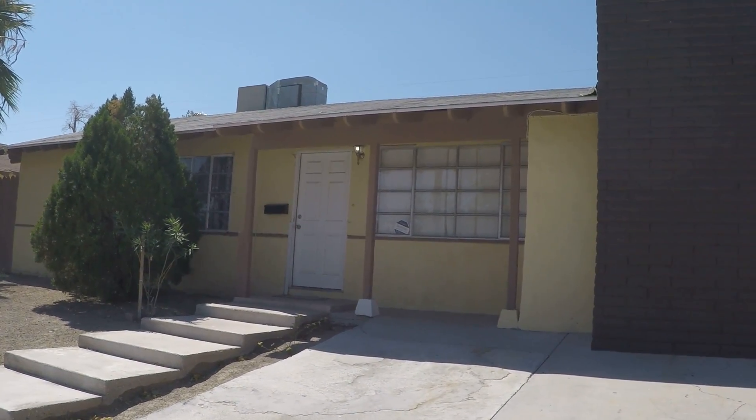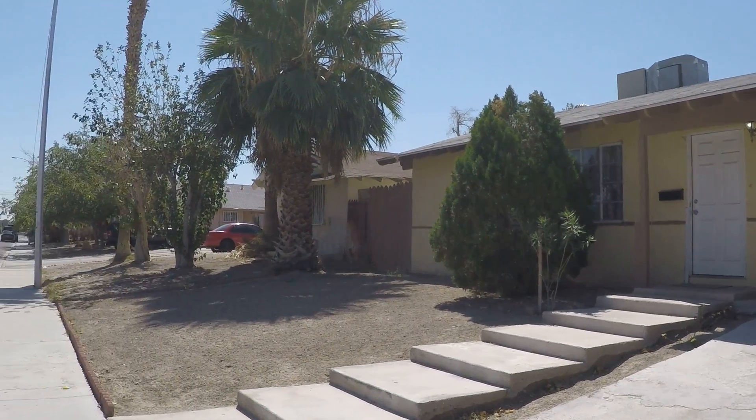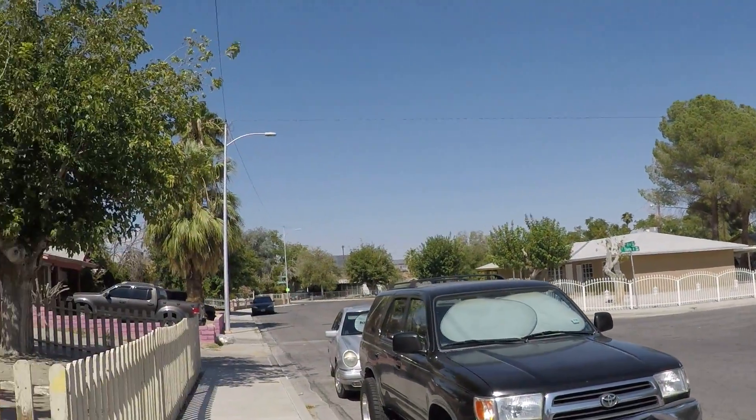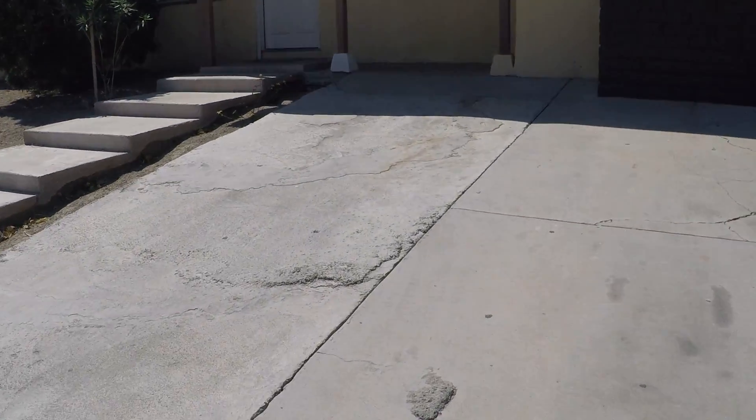This is 1009 18th Street. Nice neighborhood. Adorable little house. Let's have a look inside.